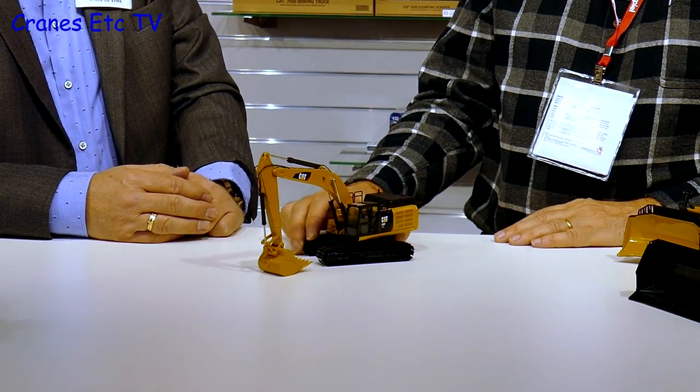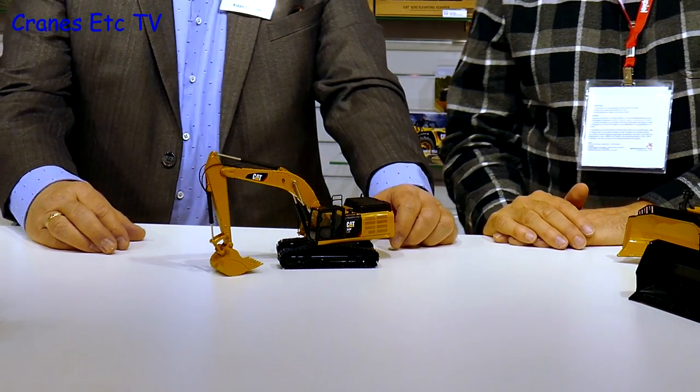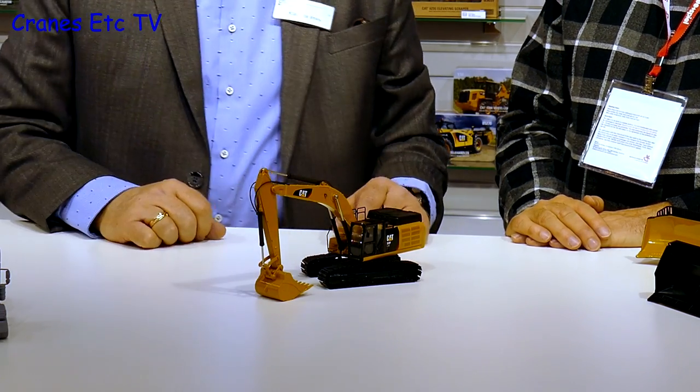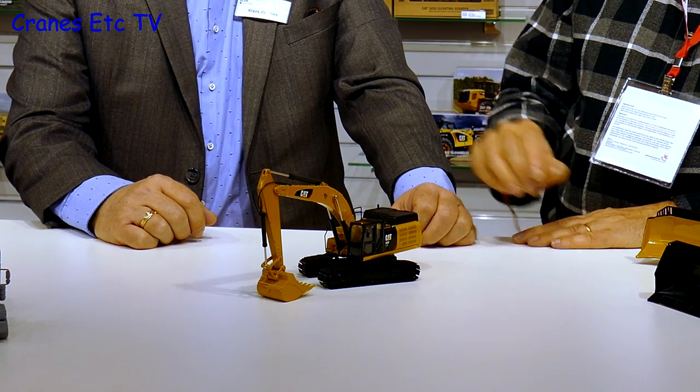Next up is the excavator class. The new CAT 349F, a large 49-tonne excavator, has been very positively received here. You can see all the details a modern excavator has, with nice white metal tracks, detailed hoses, and metal railings — a very nice product overall.